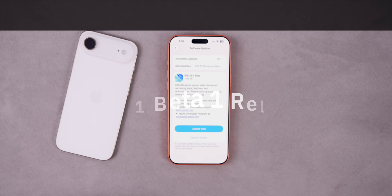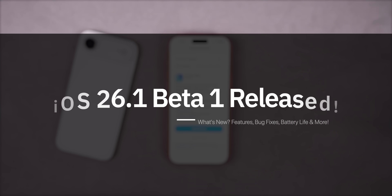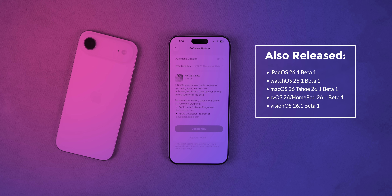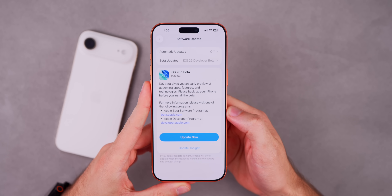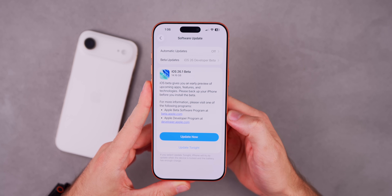What's up, guys? My name's Brandon, and today Apple released iOS 26.1 Beta 1 to registered developers and soon to public beta testers. Along with this release, we also got the first beta for iPadOS 26.1, watchOS 26.1, macOS Tahoe 26.1, tvOS and HomePod version 26.1, along with VisionOS 26.1 Beta 1. But in this video, we are talking all about iOS 26.1 Beta 1 and everything new in the update.